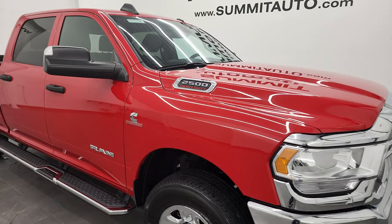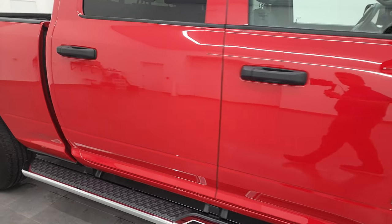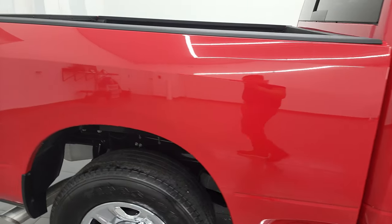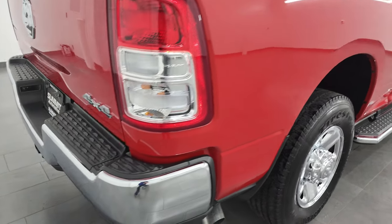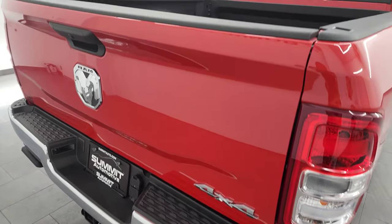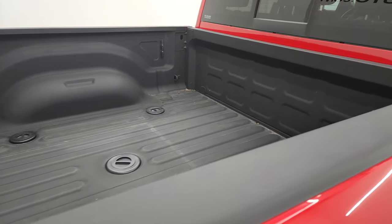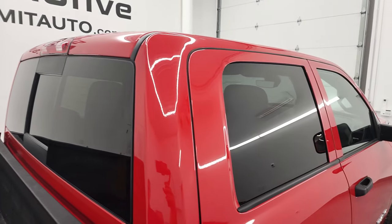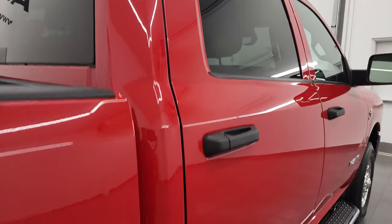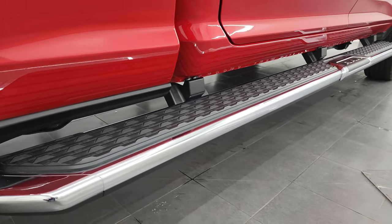As you go down this side of this 2022 Ram 2500, take note of how clean the body is, how reflective and mirror-like the paint is. I take these HD videos so if you are far away or even close by but cannot make the trip, you can see the truck, hear the truck, and have confidence in the vehicle before you even get here. So when you do get here, there are absolutely no surprises, and you can make a smart and informed buying decision from wherever you're at.